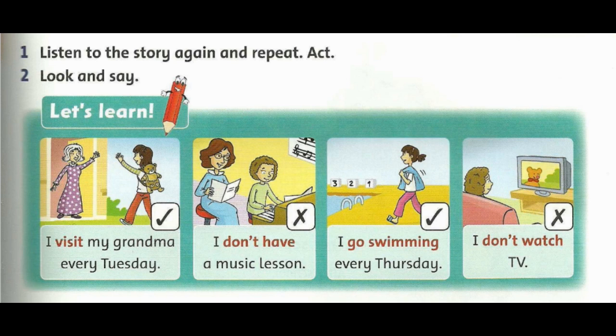I visit my grandma every Tuesday. I don't have a music lesson. I go swimming every Thursday. I don't watch TV.